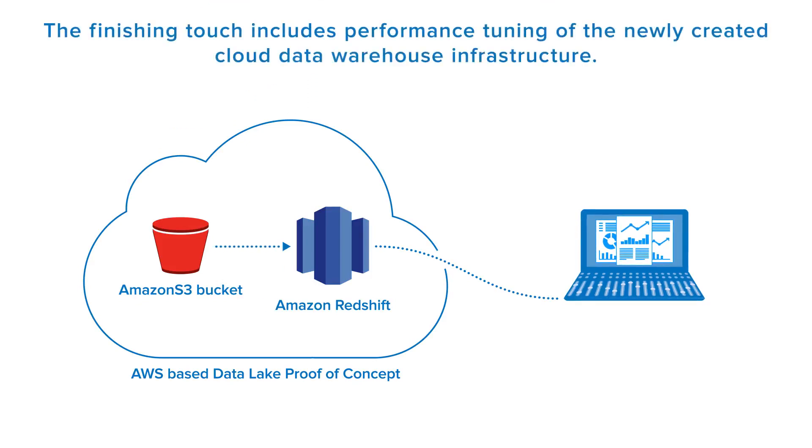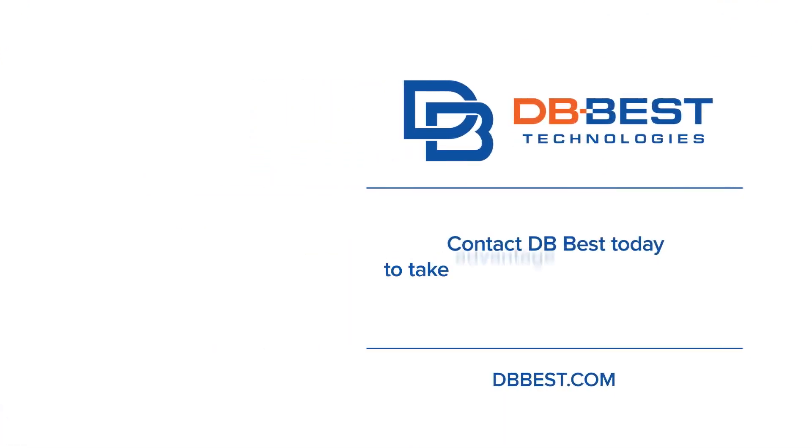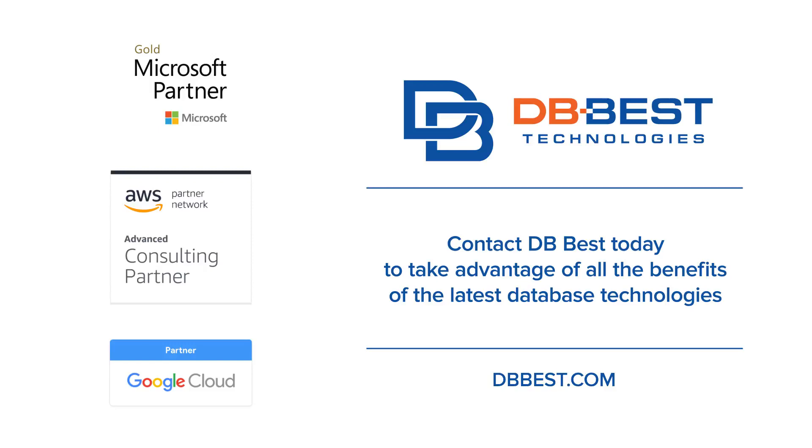This is how we built the Amazon cloud solution that fully meets the customer's goals. The finishing touch includes performance tuning of the newly created cloud data warehouse infrastructure. Contact us to learn how DBBest can help you meet your business goals with flawless IT solutions from our architects.